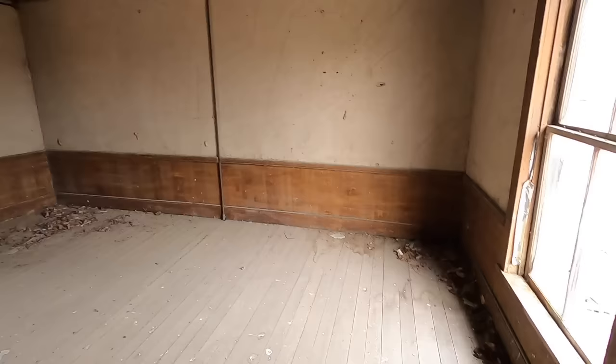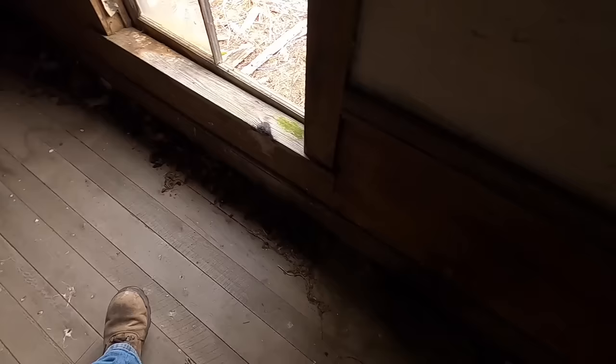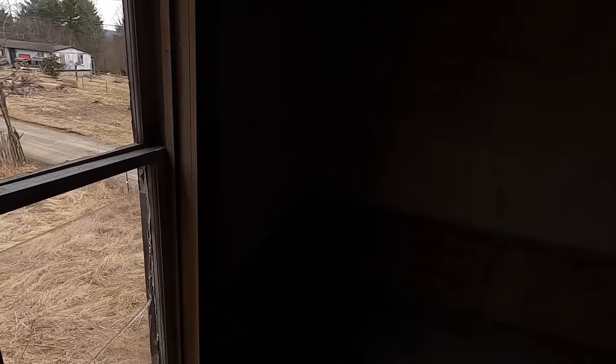Not bad, not bad - big rooms. Hey, there's a coin right there - it looks like 1972. Alright, for our first treasure we're going to be on the floor. Boy, look at this place - what a shame, what a shame. There's a nice liar - it's going to go down with the house.